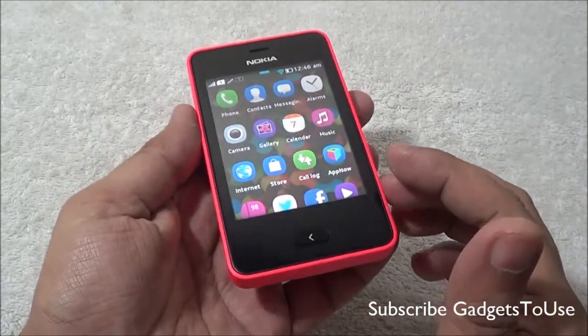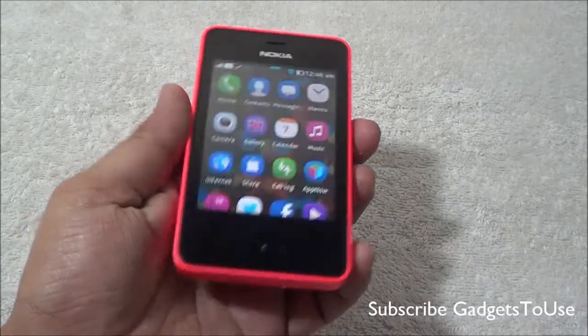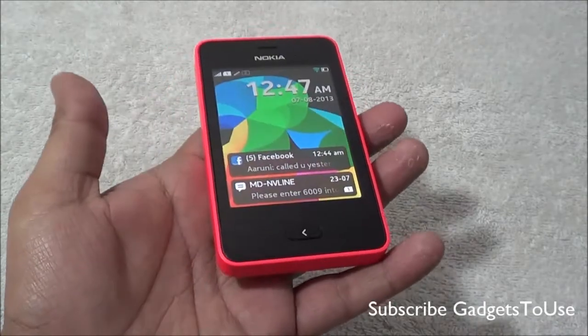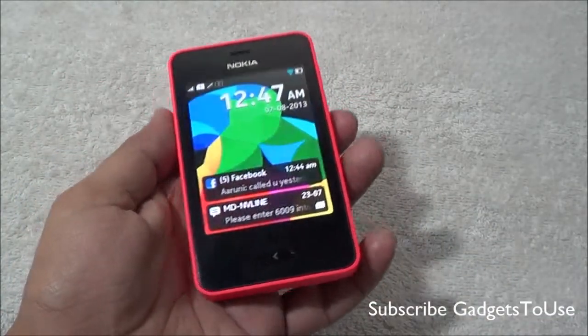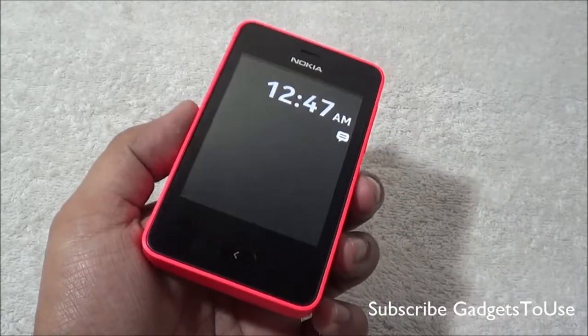To answer that question — yes, you can use the Nokia Asha 501 for navigation, especially when you are on the go. It won't work with GPS because it does not have a GPS chip inside, but it can work with the help of assisted GPS through network triangulation.